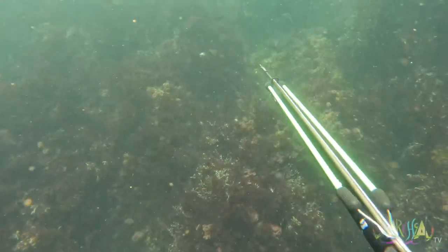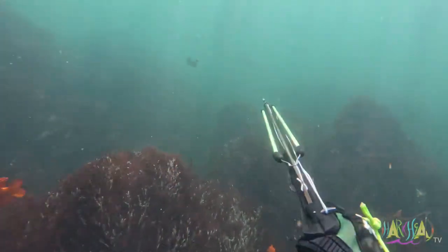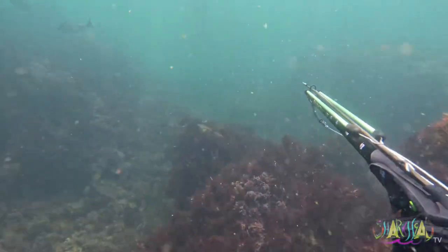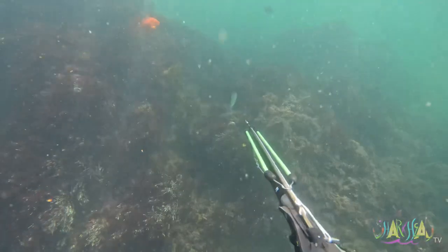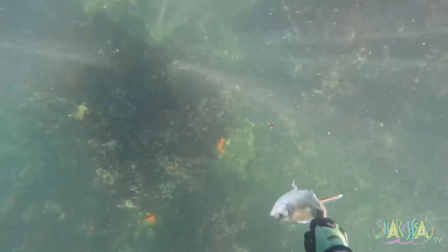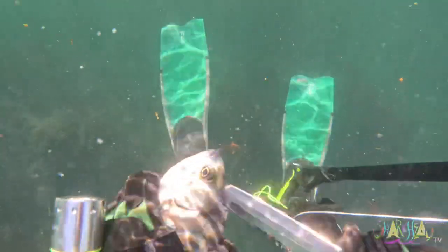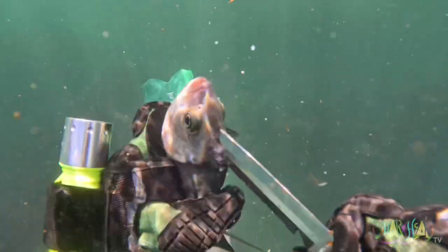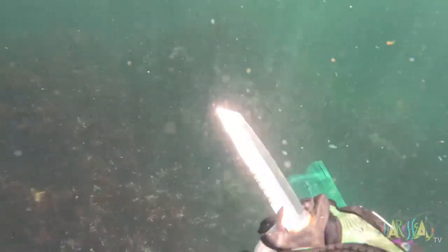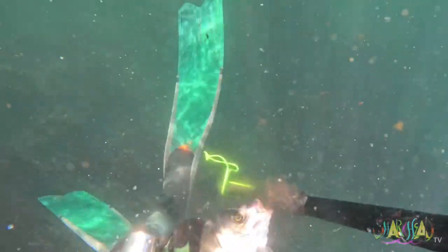I see a half moon perch so I start to follow it and it ends up leading me into a school of them. This may look brutal, but braining a fish is the fastest way to dispatch it. A slit underneath the gills will bleed it out quickly — it will also improve the quality of the meat.